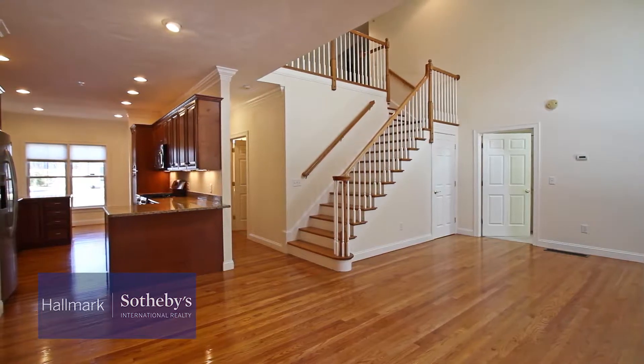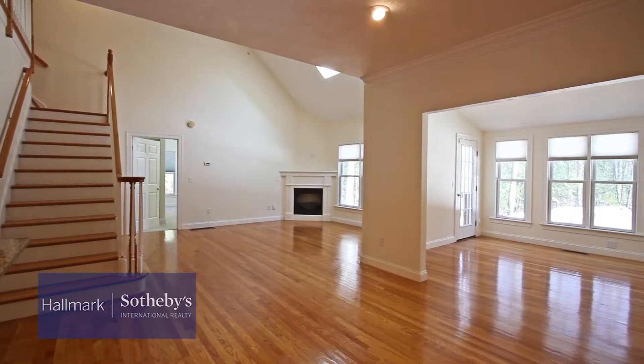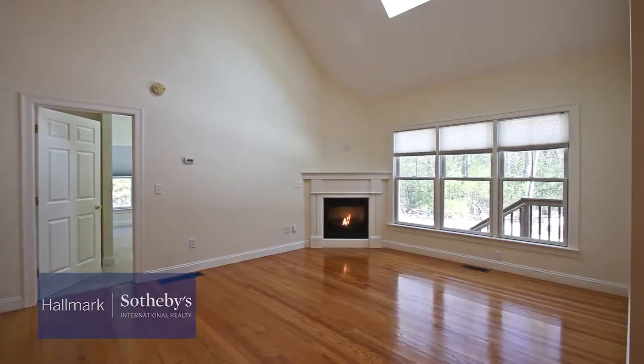As you enter the home you're greeted with gleaming hardwood floors throughout the first level. The kitchen boasts high-end cabinetry, granite counters, a breakfast nook, and an eat-in dining area.